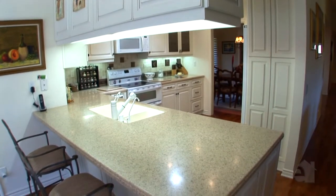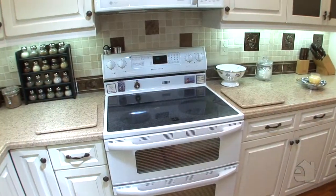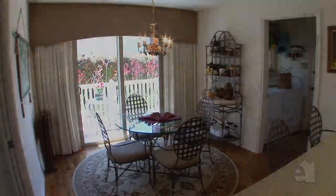Handsome cabinetry and Corian countertops lend themselves to a well-appointed gourmet kitchen. A sunny breakfast nook is an added bonus.